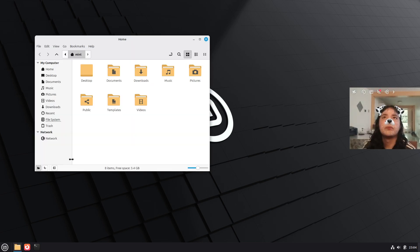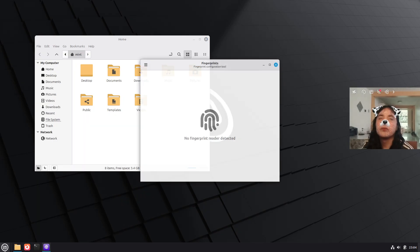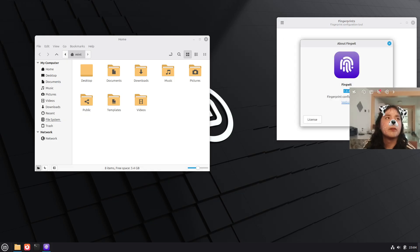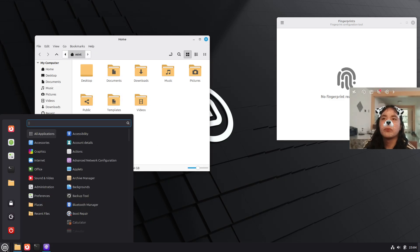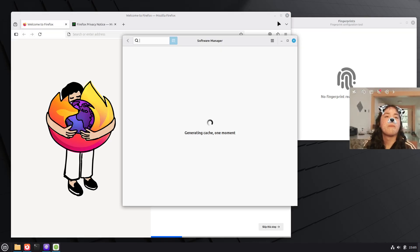ZARA tracks Ubuntu 24.04 LTS under the hood and pulls in the latest hardware enablement stack, so fresh installs come with Linux Kernel 6.14 plus Mesa 25.0.7, which benefits users with newer CPUs and GPUs. As usual, the distro keeps snaps disabled by default, and Firefox and Thunderbird are shipped as classic DEB packages.